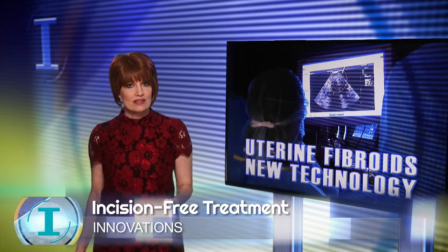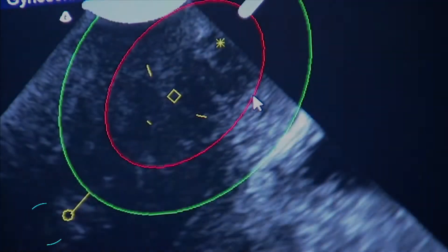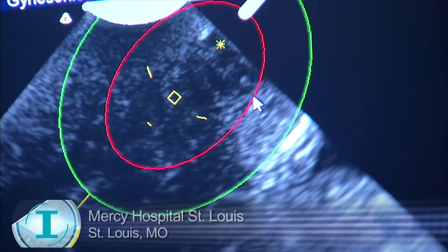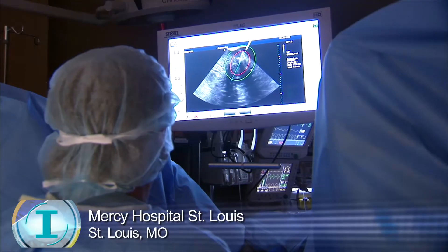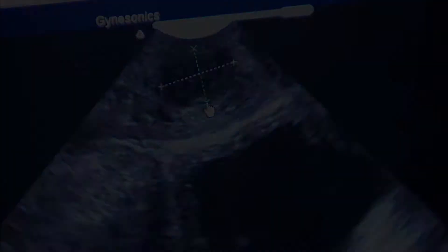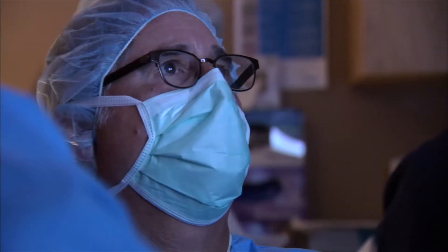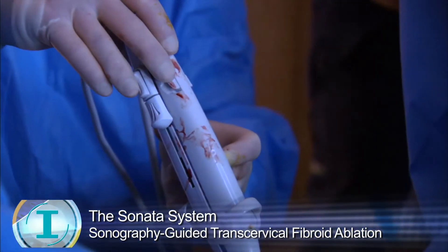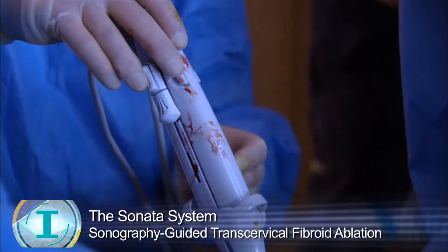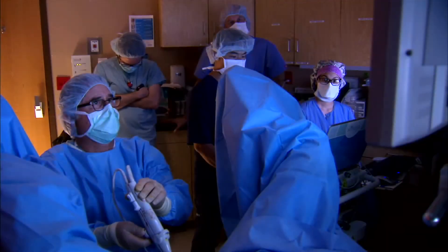The investigational device targets fibroids without any incisions. I'm rotating it so that I can stay in the uterus, to treat the fibroids, which are benign muscle tumors — we had 0.95 by 1.28. I'm always looking for something that's easier for patients. The Sonata Clinical Trial involves an ultrasound probe at the tip of the device, inserted through the cervix into the uterine cavity.